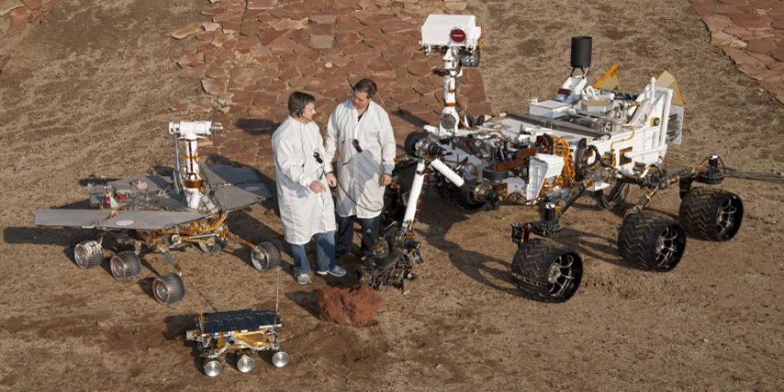The Soviet Lunokhod 0 rover was intended to be the first roving remote-controlled robot on the Moon, but crashed during a failed launch on 19 February 1969.